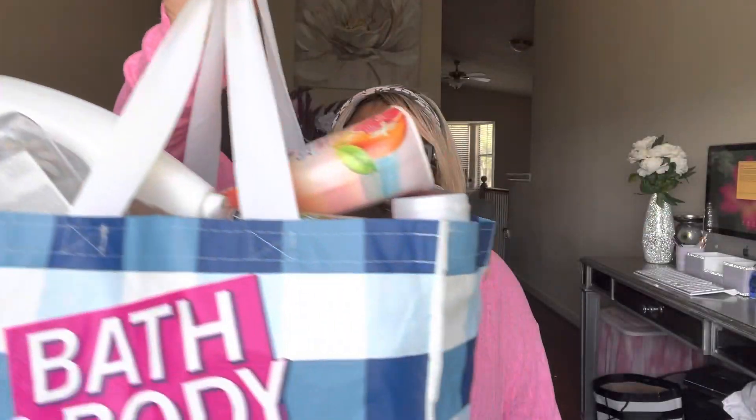Hey guys, it's me Tina Marie with True Meaning of Radiance. Y'all been waiting forever for this video, and I'm finally in round two. You see this? My products don't cooperate. These are my empties, and I'm super excited to bring them to you. My mom has been throwing my empties away when she cleans, but yes, I still do these videos, so let's get into it.